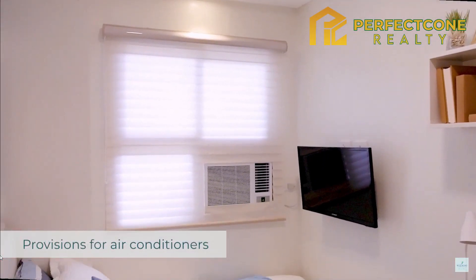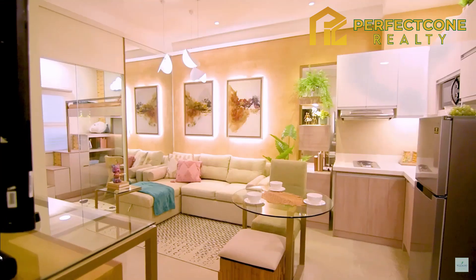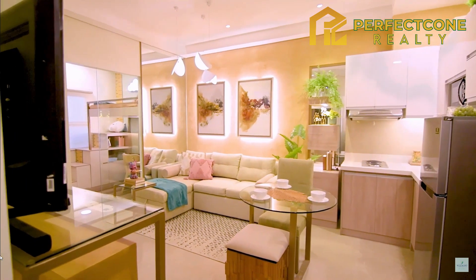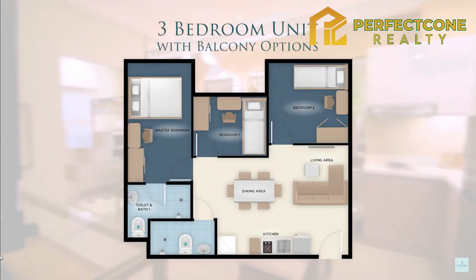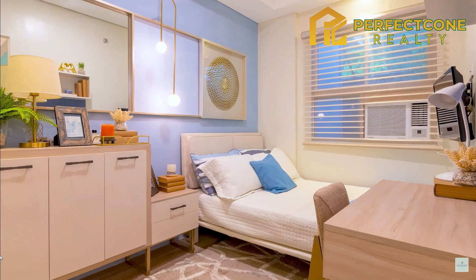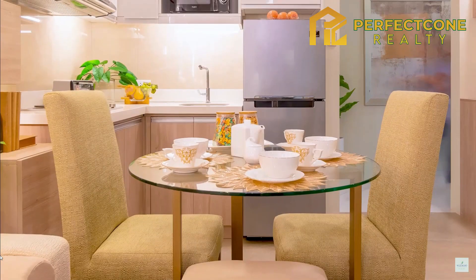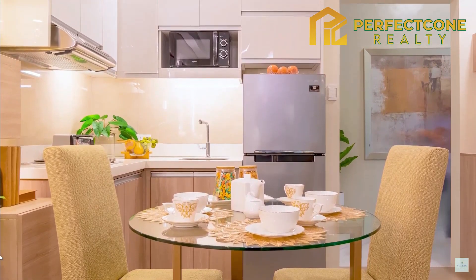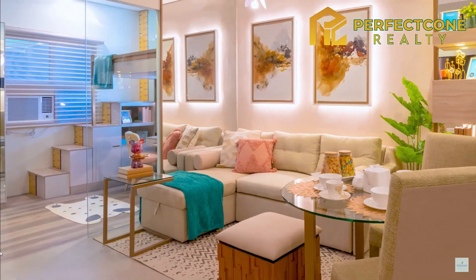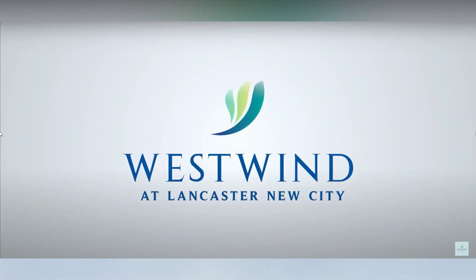Provisions for window-type air conditioners and telephone or internet connection make it convenient for you. Should you have bigger families, three-bedroom units are also available. This is Westwind's two-bedroom dressed-up unit — a home where your new journey begins, a home where you can live freely. Welcome home.